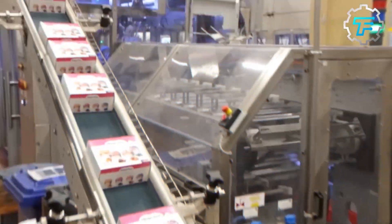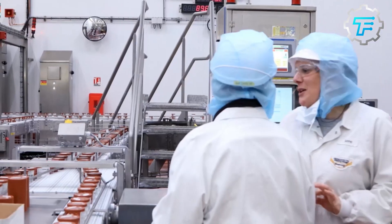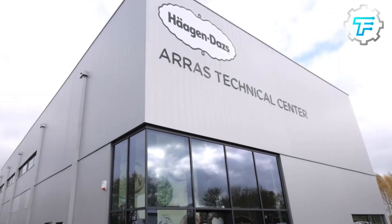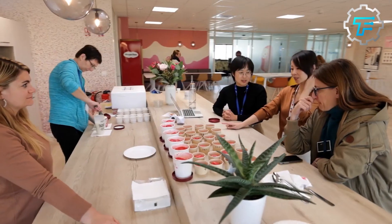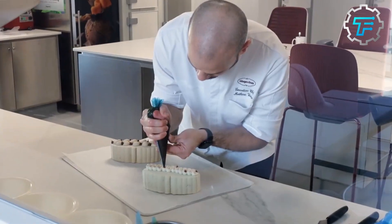Watch the video until the end to find out. We're diving into the fascinating history of Haagen-Dazs and the process that transforms humble ingredients into frozen treats. From carefully sourcing ingredients to the churning process and the final packaging, each step promises a surprise. But how did this all start?